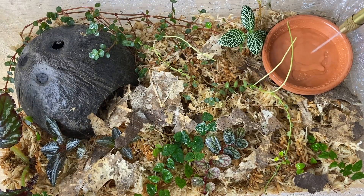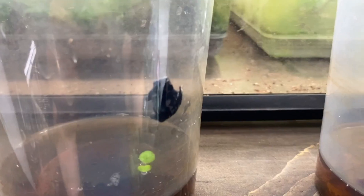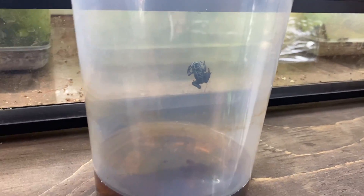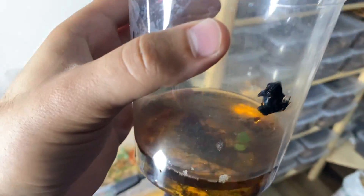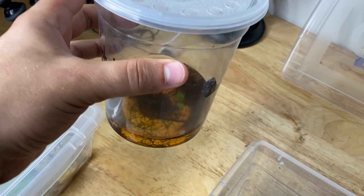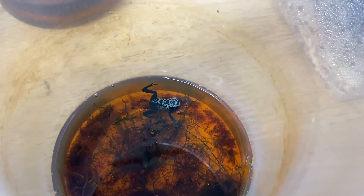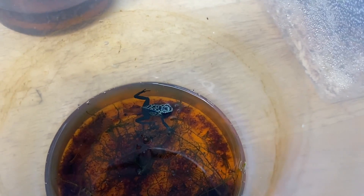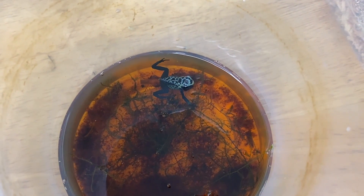We're putting in a shallow water dish with some reverse osmosis water for the froglets if they choose to bathe. Now that we've seen the froglets are climbing up the wall and hanging out of the water, we know that their lungs are developed and they're ready to come out into the enclosure. So let's go ahead and move them in — it's going to be super awesome.